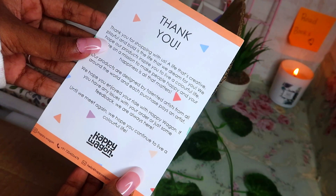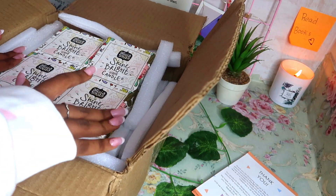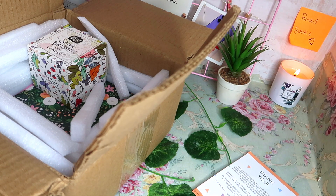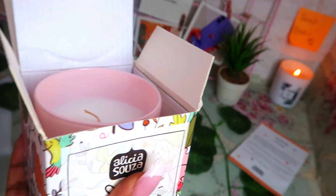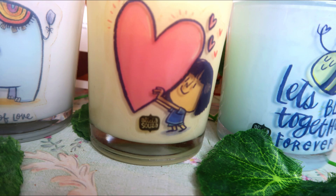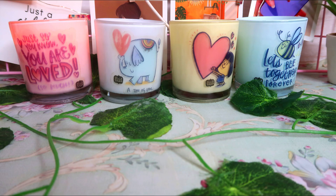When I was ordering the planner, they had this offer — buy one get one free — where we can choose any one product for absolutely free. I picked the candle range from Alicia Souza, a set of four candles. All of them are so cute and pretty, and the scent is really great. I'll light one candle in this video and share how the scented candles work at the end. It's a really great offer.